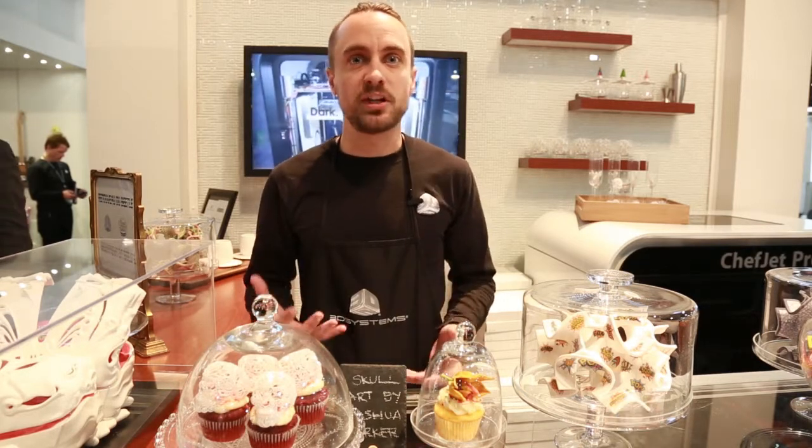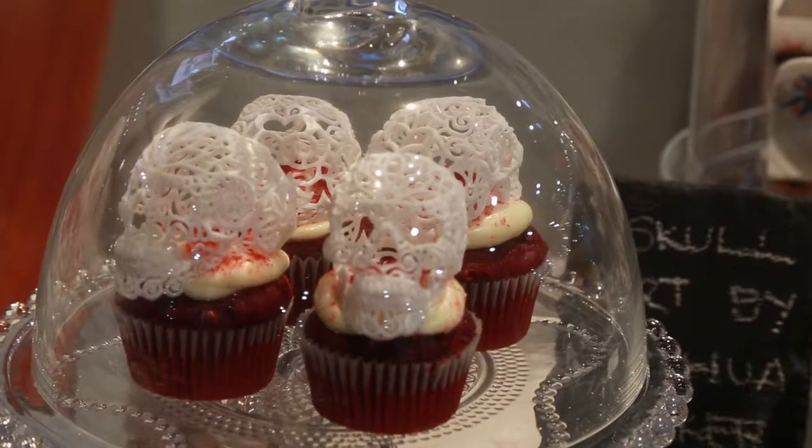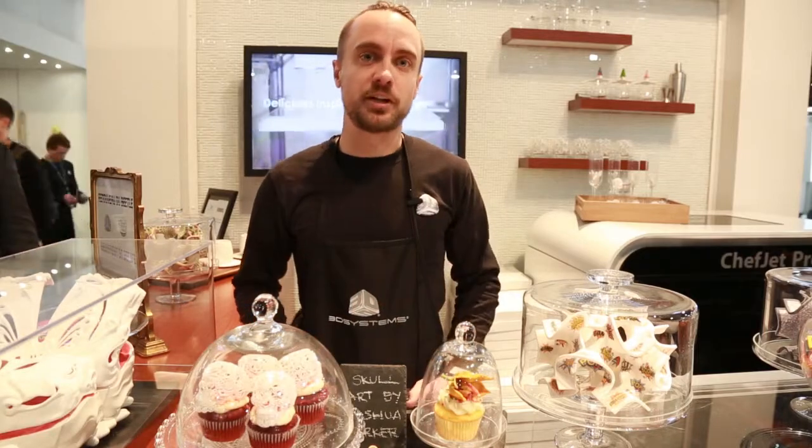The ChefJet Pro 3D printer can introduce about a million colors onto the surface of the 3D printed object as it's printing in real time. The cost hasn't been decided yet, but we'll learn more about that in the second half of 2015. It'll be on par with other commercially certified equipment that you'd find in a bakery.